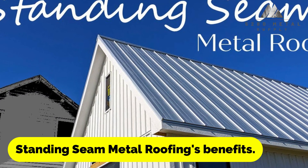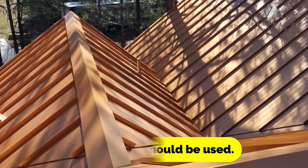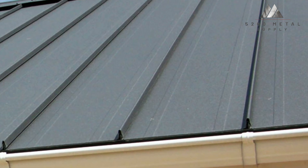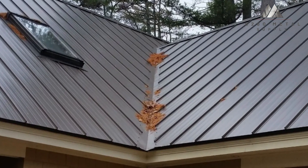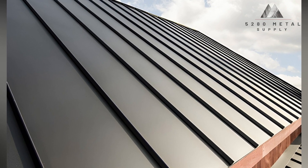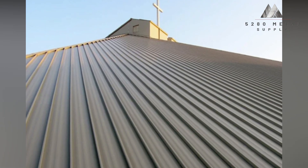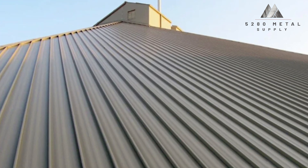Standing seam metal roofing has a number of major advantages, including the absence of visible fasteners on the surface, which protects them from UV rays, moisture, wind, and other elements that can wear or weaken a fastener over time. Moreover, standing seam solutions prevent holes from being made in the panels that shield your structure. Standing seam systems are frequently used to conceal fastener heads since some people find them to be unsightly.